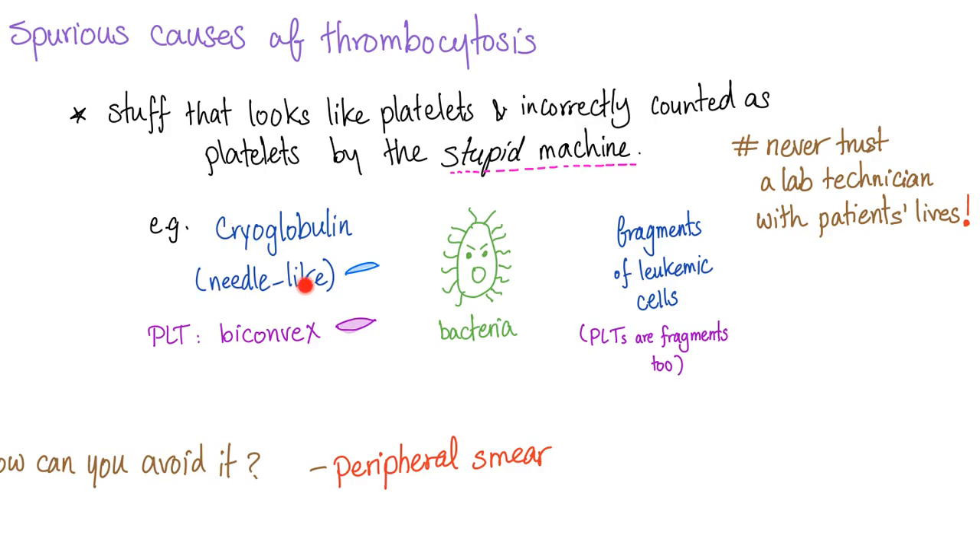Examples of spurious causes include cryoglobulins, which are needle-like and can be miscounted as biconvex platelets by the machine. Bacteria can also confuse the analyzer. Fragments of leukemic cells resemble platelet fragments — since both are cell fragments — causing the machine to miscount them as platelets.